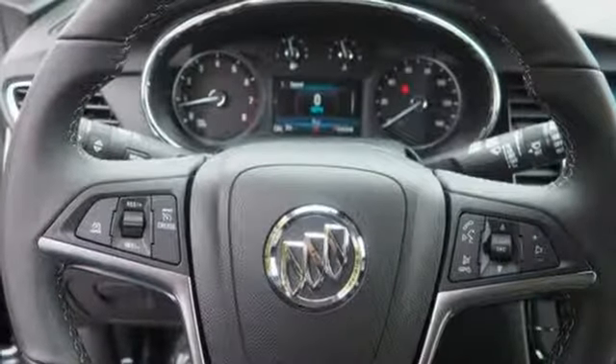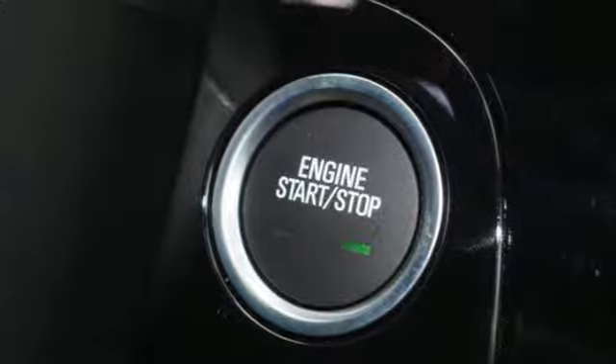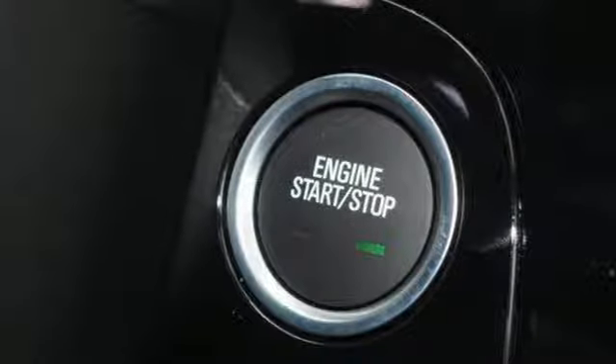Doors and push-button start proximity key, external memory control, aluminum wheels, Wi-Fi hotspot and power heated mirrors.